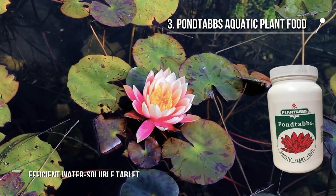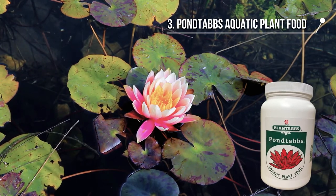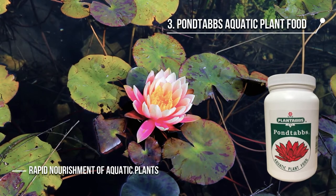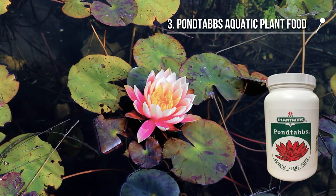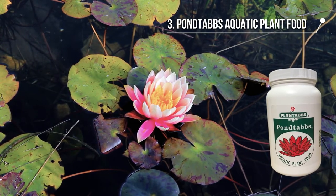The third product we have is the Pontabs aquatic plant food. It is an efficient water-soluble tablet that has a combination of slow-release nitrogen. It helps with the rapid nourishment of aquatic plants and provides them with optimum bloom and growth. It does not have a side effect on fish or aquatic creatures and is super beneficial for water lilies.